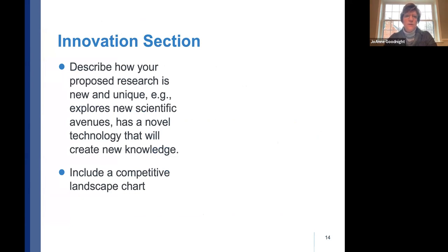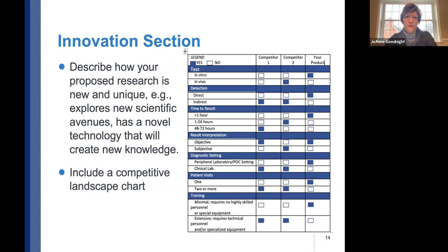In the innovation section, explicitly describe how your proposed research is new or unique — for example, exploring new technologies, resulting in a new product, or creating new knowledge. I always recommend including a competitive landscape chart. You will have competitors — if you say you have none, reviewers will raise eyebrows. Know the field, identify research and products that are close to yours, and differentiate your product from those competitors. Reviewers like charts because a picture speaks a thousand words.